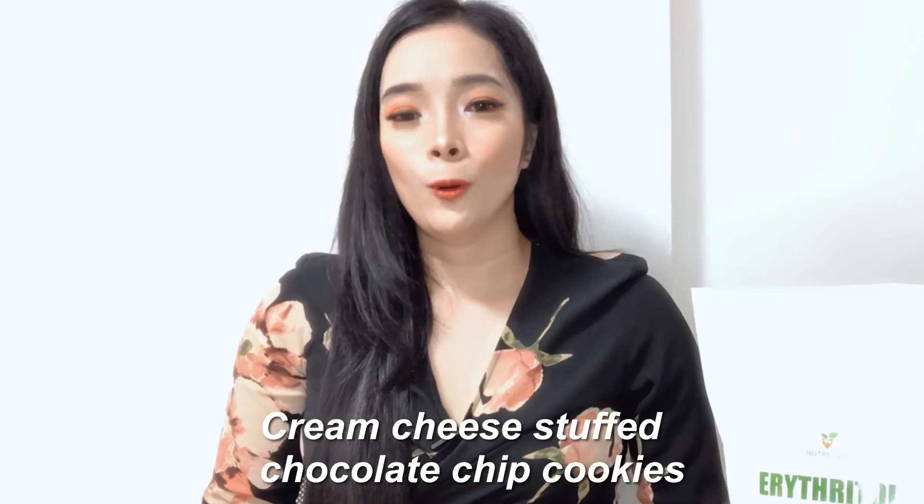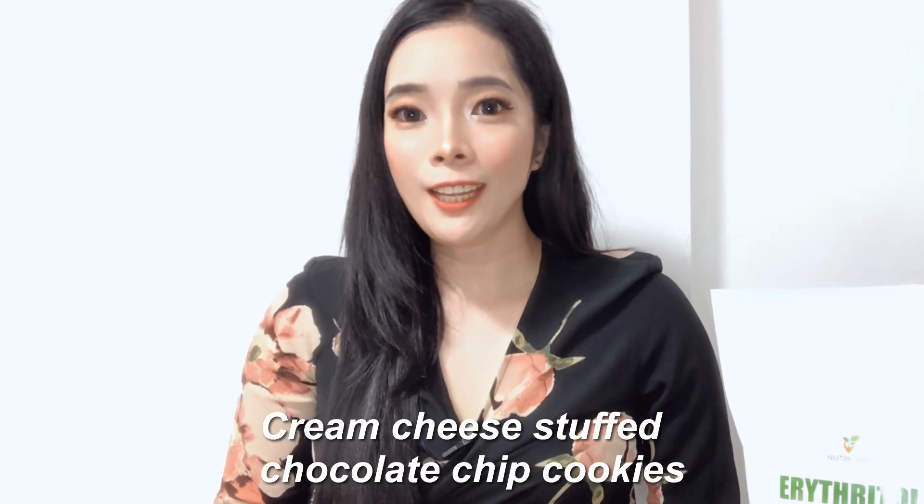Hi guys! This is Jamie and welcome back to my channel. So for today's vlog, I'm gonna be sharing with you another low-carb recipe. And this is one of my favorite foods. I'm always craving this food, so I decided to share this recipe with you guys and put a little twist on it. So this is the low-carb cream cheese stuffed chocolate chip cookies.